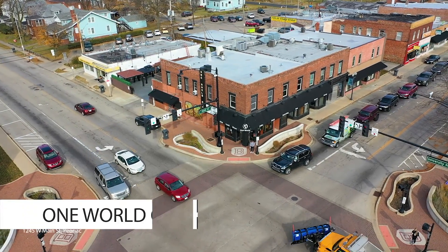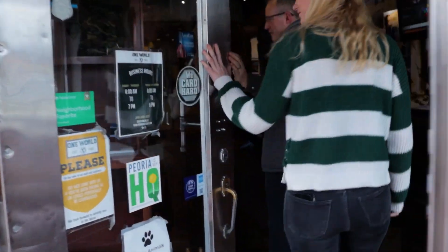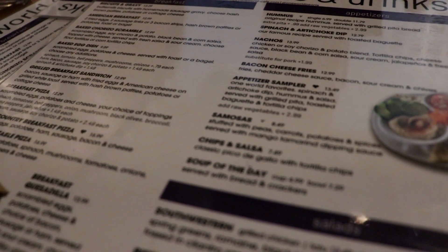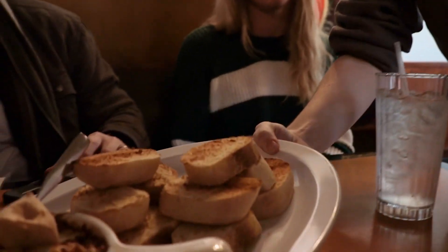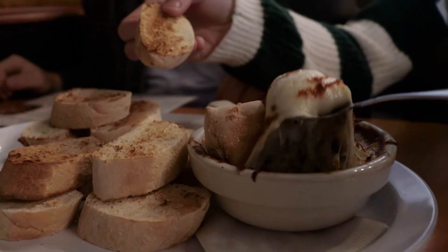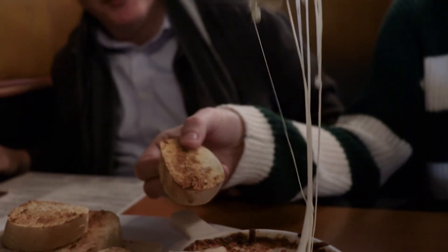Located in Peoria's West Bluff at the corner of Main Street and University, One World Cafe is a local favorite among residents and Bradley students. Our choice for this location is the spinach and artichoke dip. With a crazy cheese pull, it's available with both baguette or an option of having veggies instead.